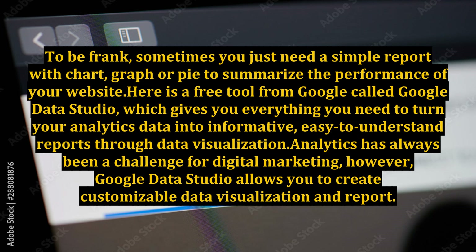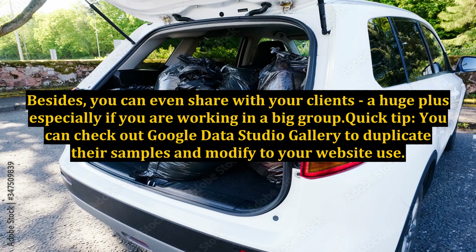Analytics has always been a challenge for digital marketing. However, Google Data Studio allows you to create customizable data visualizations and reports. Besides, you can even share them with your clients — a huge plus, especially if you are working in a large group.